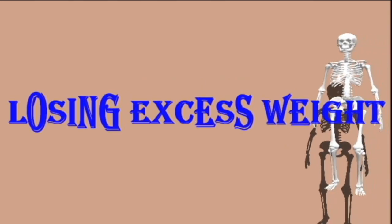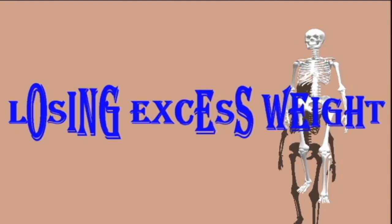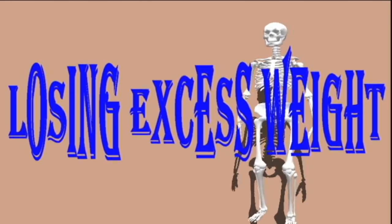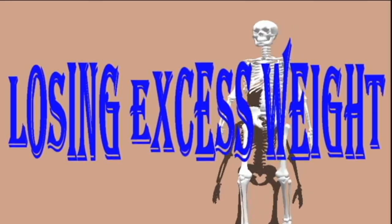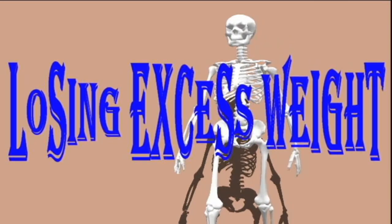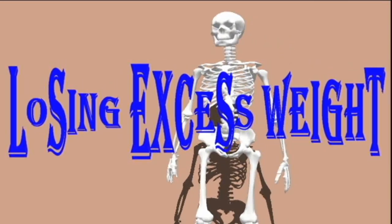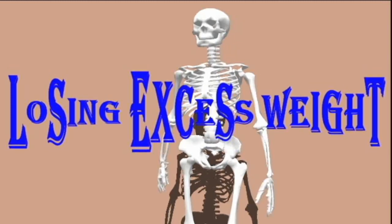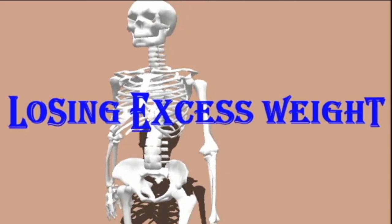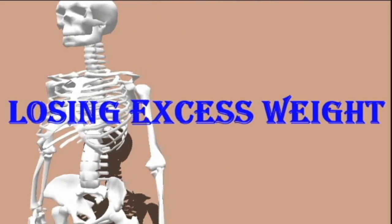Losing excess weight is an important factor in treating fatty liver disease and preventing fibrosis of the liver. Weight loss improves insulin sensitivity and decreases inflammation. Regular exercise along with a reduction in calories may also reduce the risk of liver cancer. Increasing exercise and decreasing calorie intake through a balanced diet will help people lose weight.